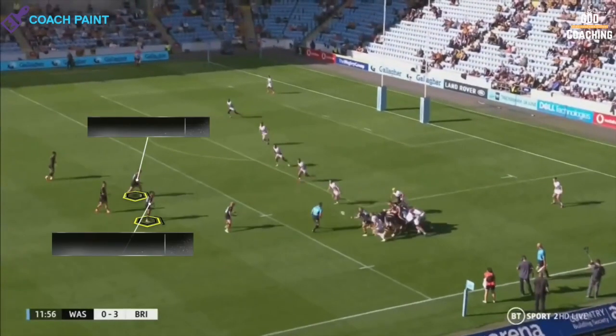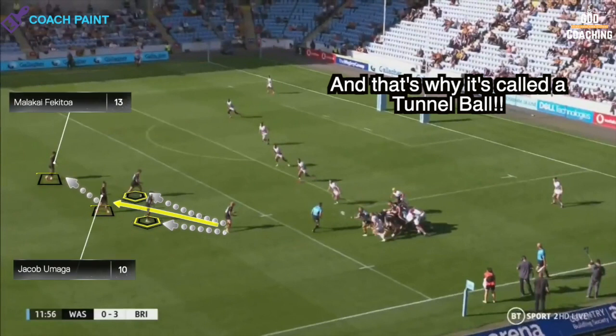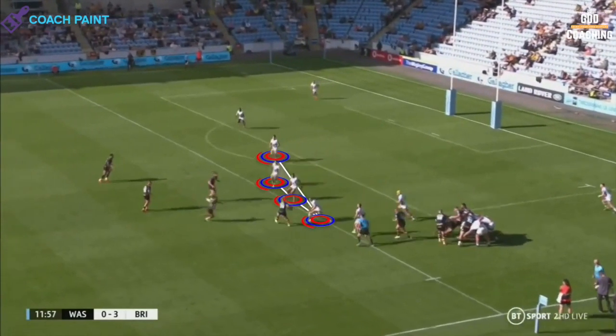Looking at the strike play itself, Robson has Watson and Le Bourgeois as his flat line options. Notice Le Bourgeois is stood ahead of Watson, so that Robson has a clear path to pass to both receivers, but also a tunnel to pass through to hit Jacob Eumanga.